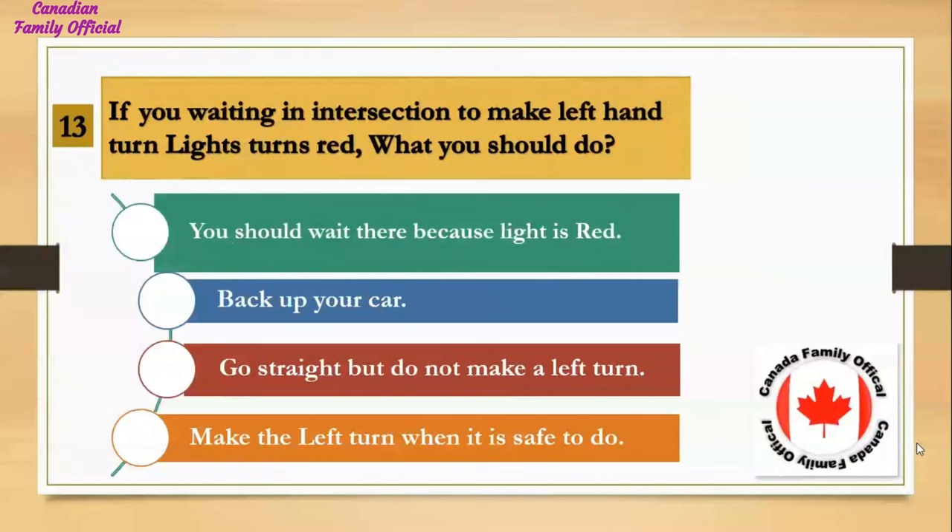If you are waiting in an intersection to make a left-hand turn and the light turns red, what should you do? Number 1, you should wait there because the light is red; Number 2, back up your car; Number 3, go straight but do not make a left turn; Number 4, make the left turn when it is safe to do so. And the answer is you should wait there because the light is red.